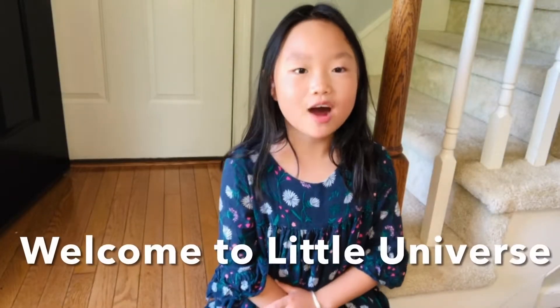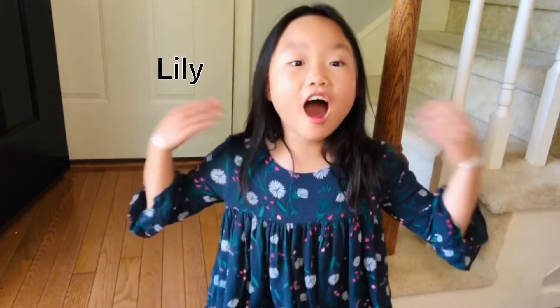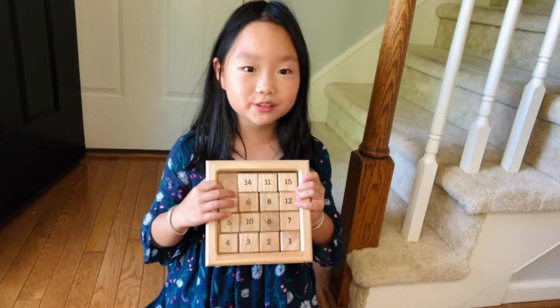Hey guys, welcome back to my channel! I'm Lily and it's summer. I love summer because you don't go to school and you can play fun games all day long. Check it out — this is one of my favorite puzzles.